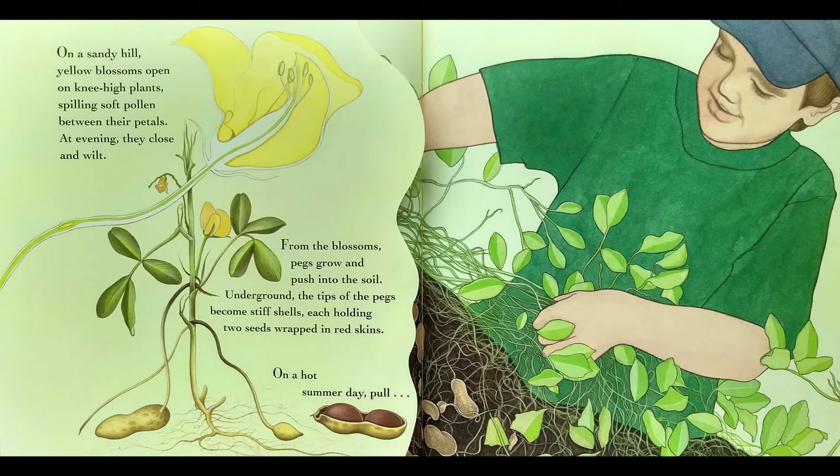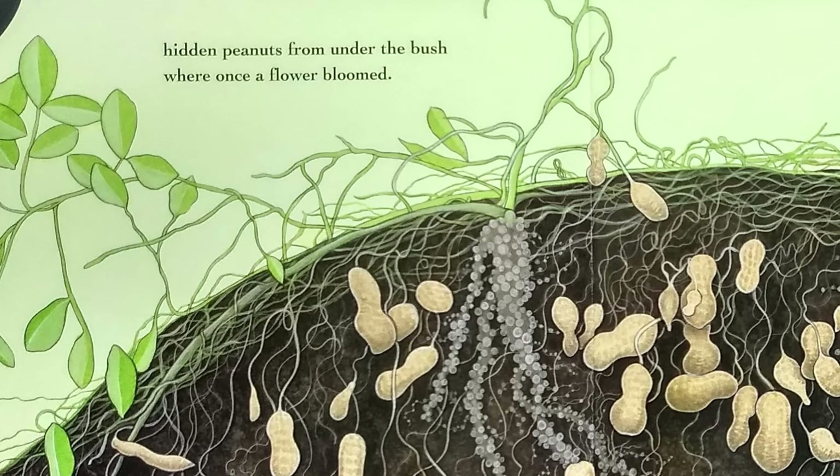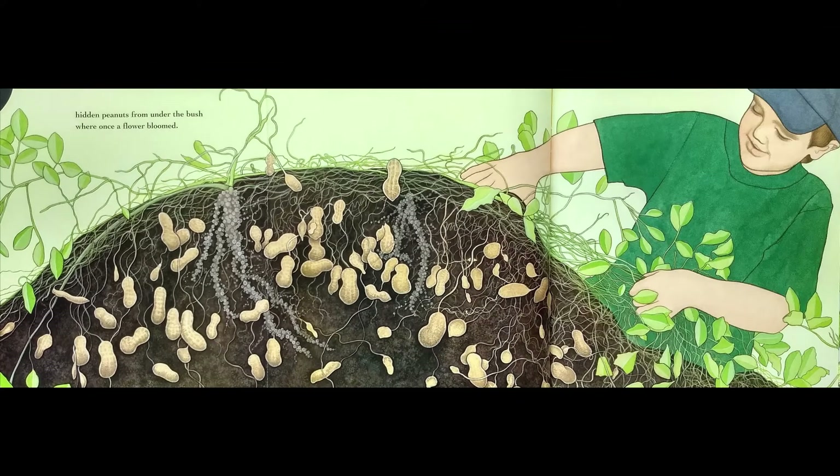On a sandy hill, yellow blossoms open on knee-high plants, spilling soft pollen between their petals. At evening, they close and wilt. From the blossoms, pegs grow and push into the soil. Underground, the tips of the pegs become stiff shells, each holding two seeds wrapped in red skins. On a hot summer day, pull! Hidden peanuts from under the bush where once a flower bloomed.